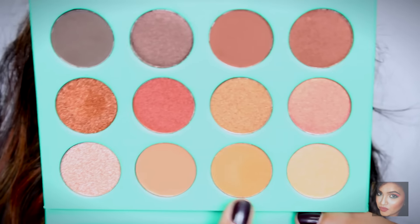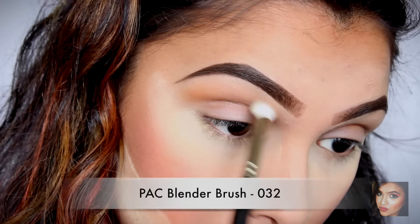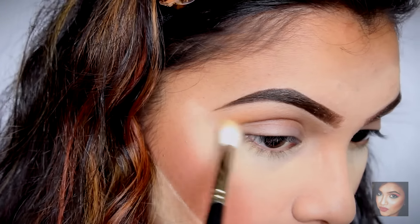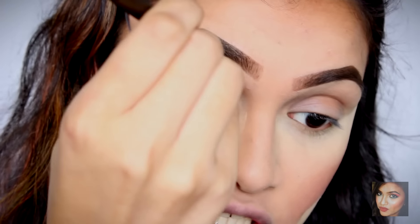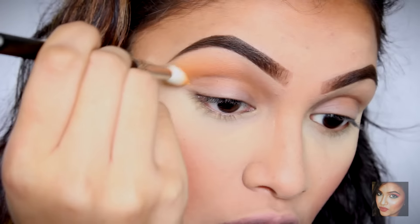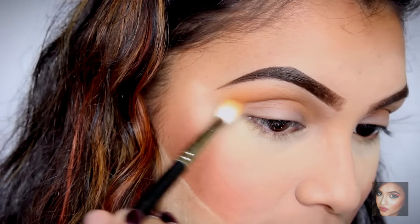This is going to be my first time trying this palette and I've heard so many good things about it. I'm going to be using this color right here for my transition shade, starting with a very small amount of product and building up. One trick I've learned: hold your blending brush in an inverted vertical position and sweep it in — this blends the eyeshadow in a smooth gradient and makes application very easy. Try it out and let me know what you think!